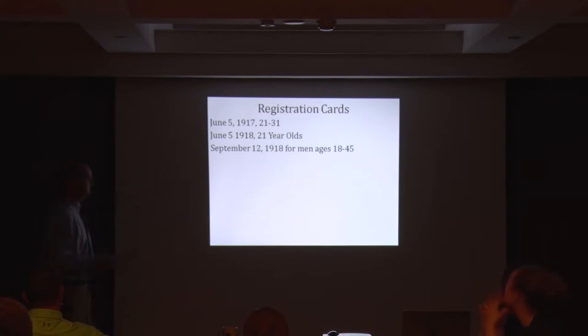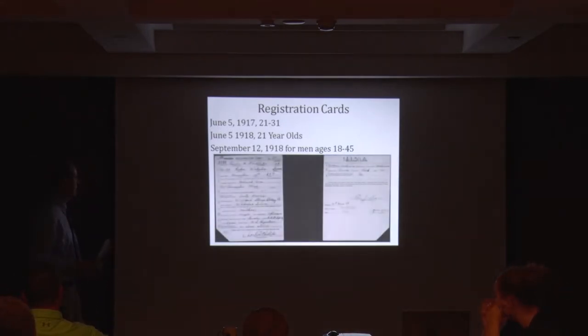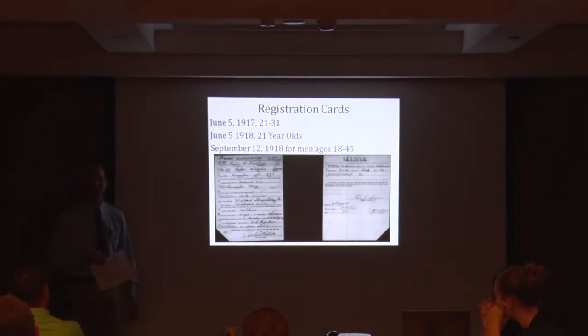This is an example of a registration card from that first registration. If you watch the PBS Great War series, this is how I learned this — if you see a clipped corner, it's an African American. That's the front of the card and the back side. This is a gentleman from Waterloo, Iowa, born November 15th, 1887, born in Mississippi, a natural born citizen.